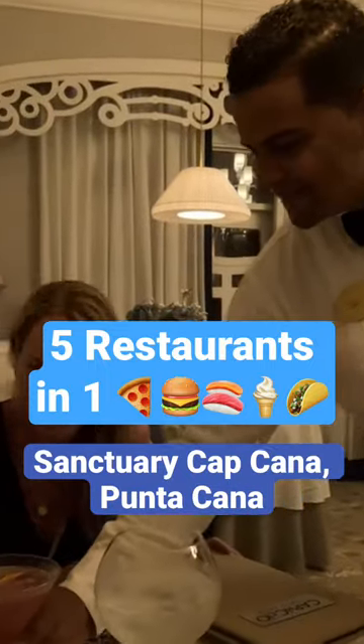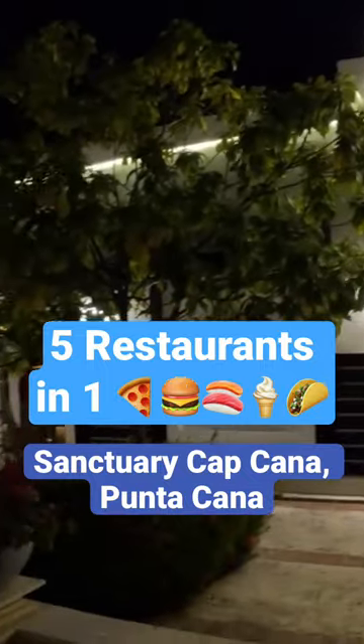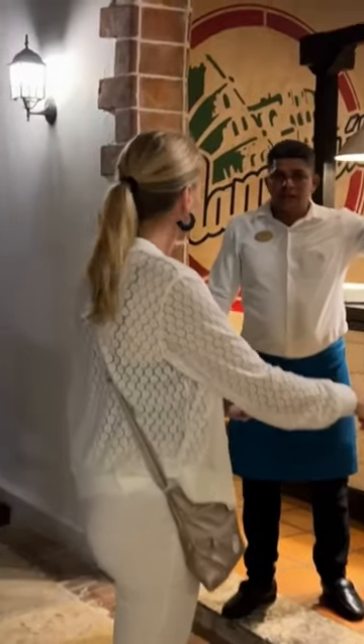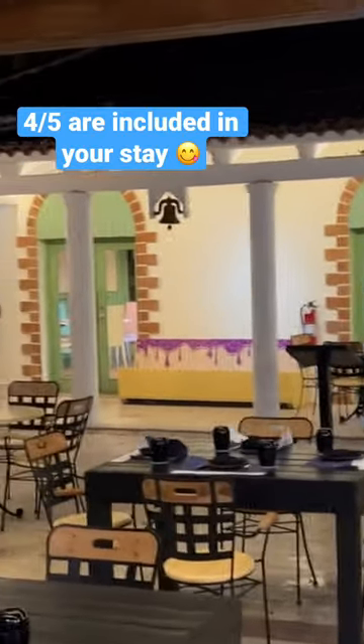One of my favorite things about this resort, and I haven't seen this at any other resort, was the Sanctuary Town. It's located in the middle of the resort and is open to the public. It's comprised of five different restaurants, and four of them are included in your stay.